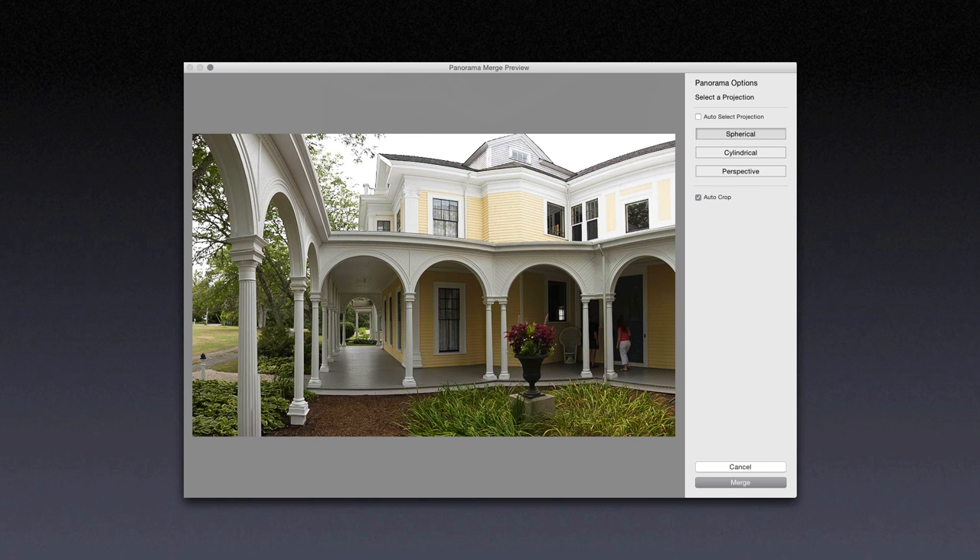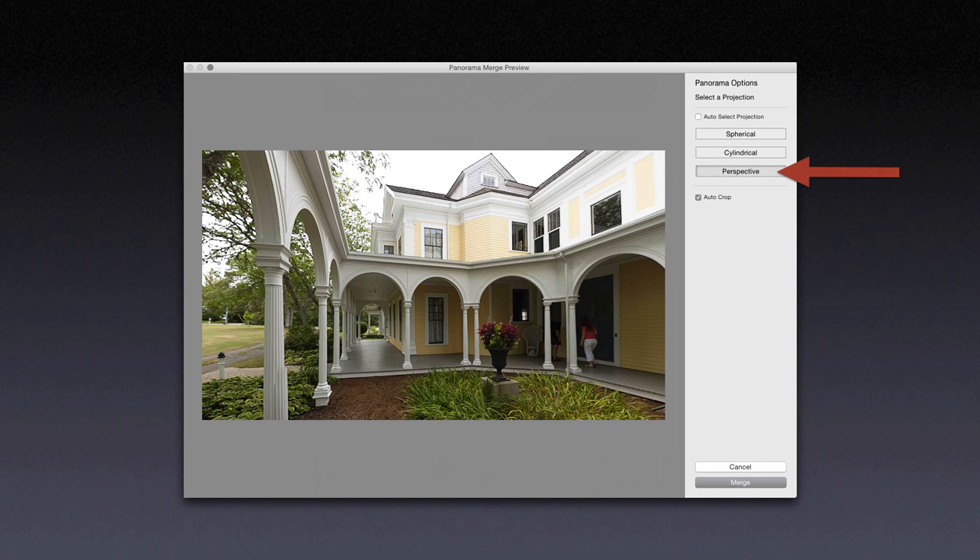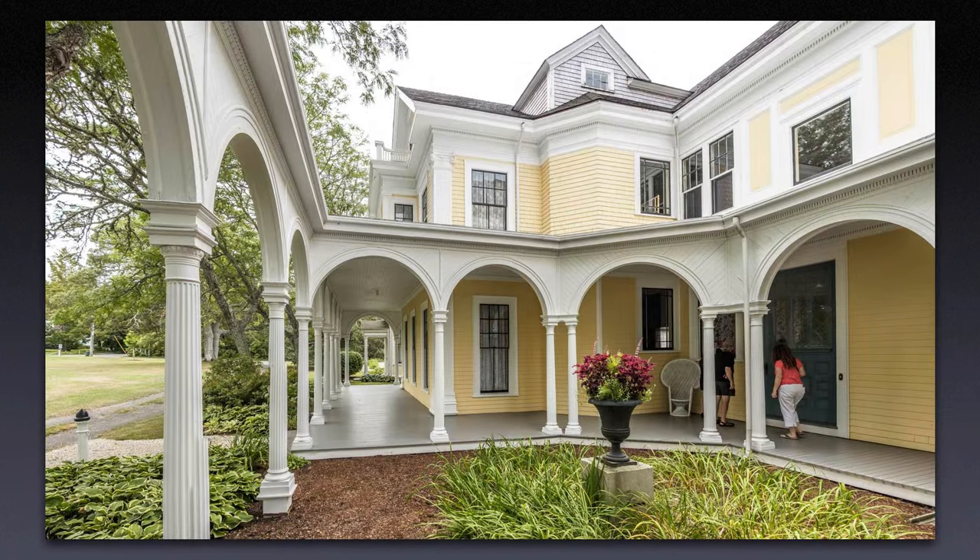One of the issues with spherical projection is that horizontal lines get curved, making the building seem like it's bowing out. Cylindrical stretches out the verticals but doesn't do anything for the curved horizontals. Perspective is the projection of choice here — it pushes the center back with nice straight horizontal lines. Here's the final image. One word of caution though: with perspective projection, you usually get a lot of width distortion at the sides, and any people in the shot will look fat. The real estate agent did not like the way she looked in this image, so bear that in mind.